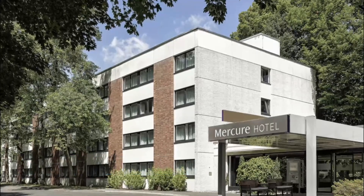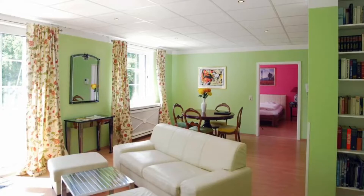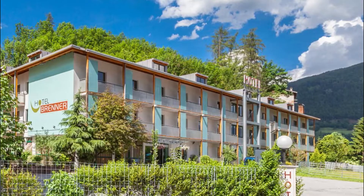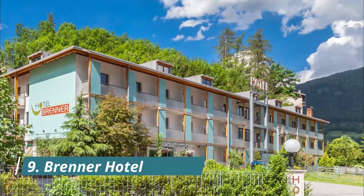Number eight: Mercure Hotel Bielefeld. This four-star hotel is located in a large park on the Johannesburg hills overlooking Bielefeld. It offers modern rooms with free Wi-Fi, a restaurant, and a summer terrace with city views. Nice clean room with very pleasing light.